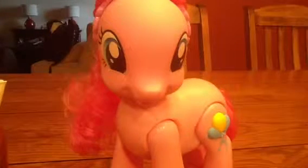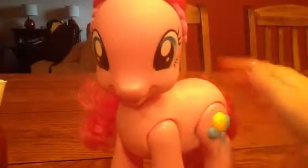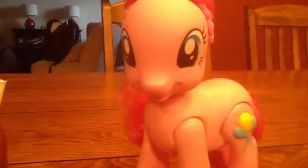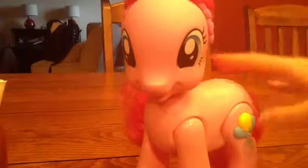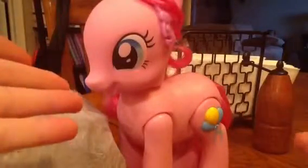Interesting fact about this — really interesting. This was a late Christmas present from some of our friends in Belgium. Guess what it does — they bought it in Belgium, so it speaks French! It speaks French. 'I'm Pinkie Pie. Are we going to party? Ha ha! I love laughing, especially with my friends.' And it's awesome!